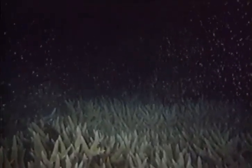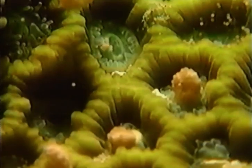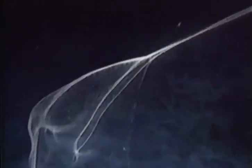A moonlit December night sees the crystal clear water turned into a shimmering soup. Coral is spawning. Millions of eggs and sperm burst forth like a gigantic underwater firework display. They bump into each other and 24 hours later, minute larvae form and float away on the tide.